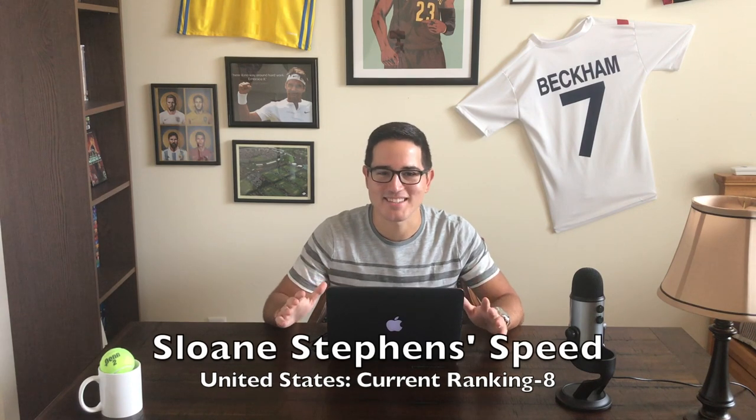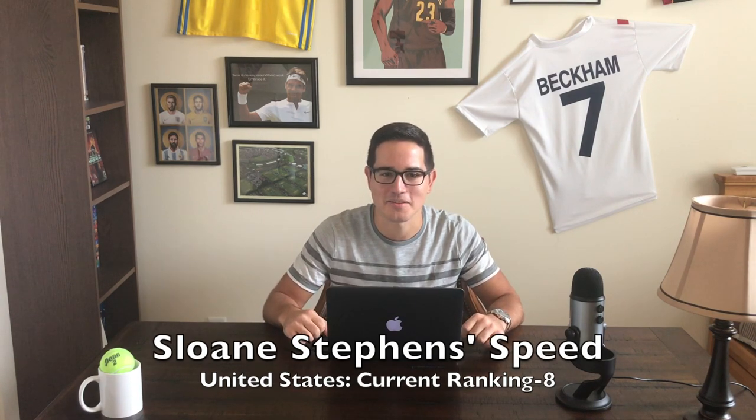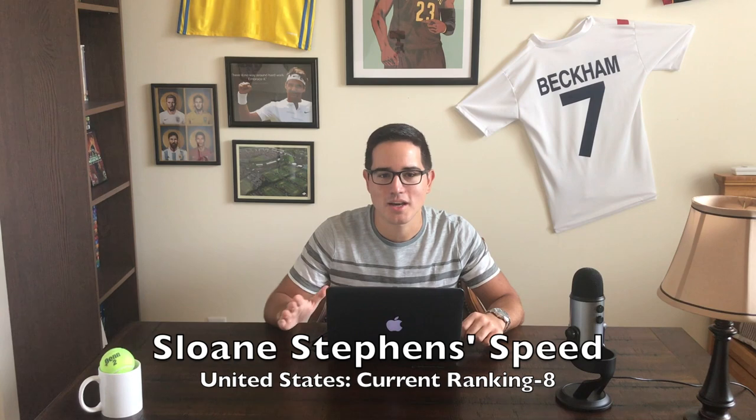Sloane Stevens' speed. She is the most athletic player on the tour in my opinion — a unique combination of offense and defense. You can't really label her as a counter-puncher or an attacking player; she's everything, and her speed is her best quality.